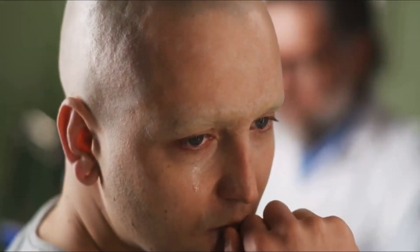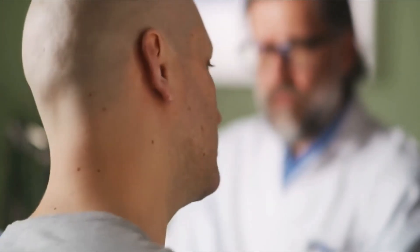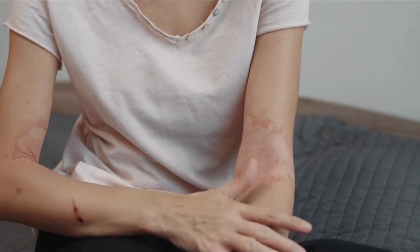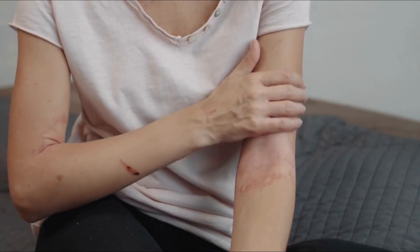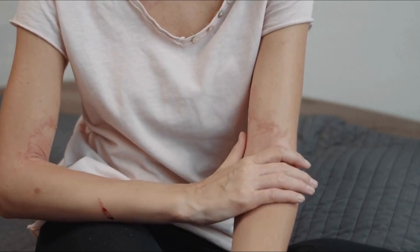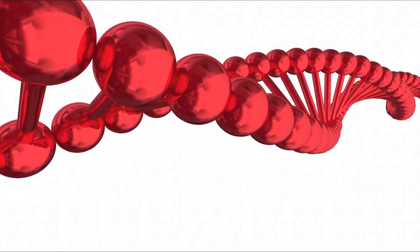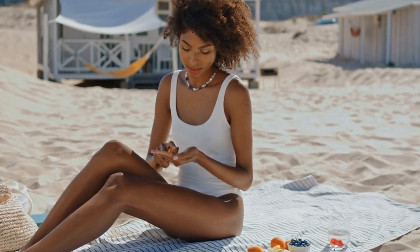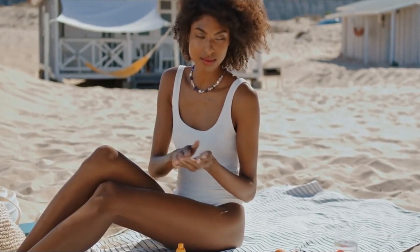8. Psoriasis. Psoriasis is a common skin disorder that affects over 8 million people in the United States. It is an autoimmune condition that causes red, scaly patches of skin to form on various parts of the body. In some cases, these patches can be itchy and painful. The exact cause of psoriasis is unknown, but there are several factors that may contribute to it. These include genetics, environmental factors, and certain medications. Stress can also be a trigger for psoriasis flare-ups. The good news is that psoriasis is treatable. Treatment plans may include topical creams, oral medications, phototherapy, or a combination of treatments.